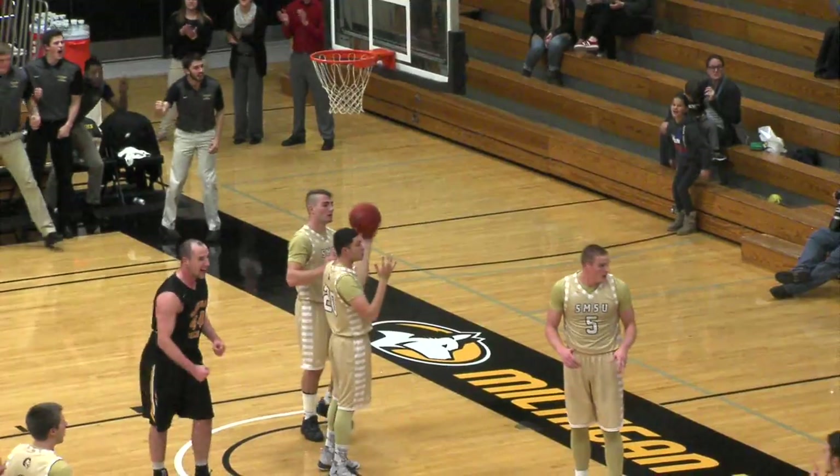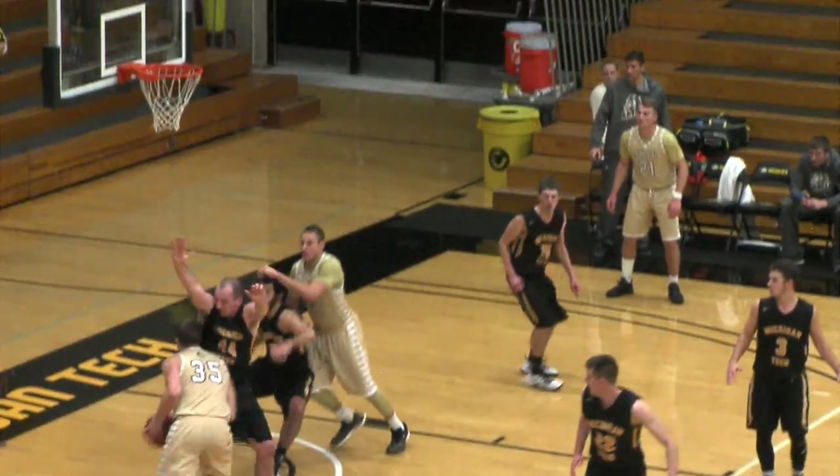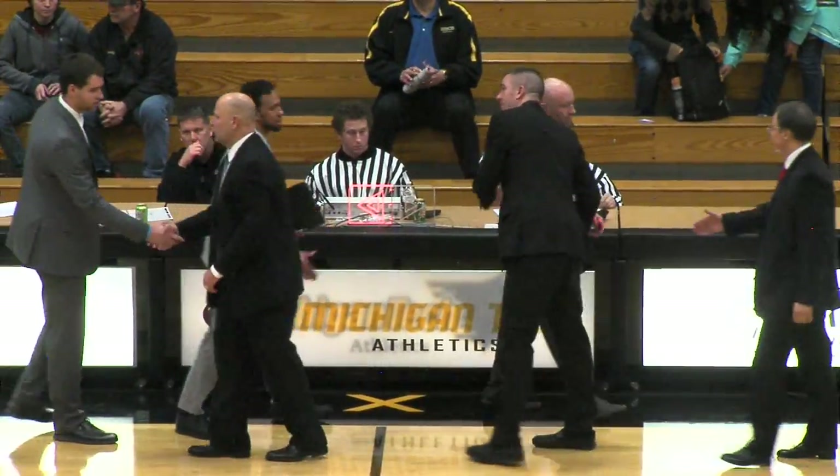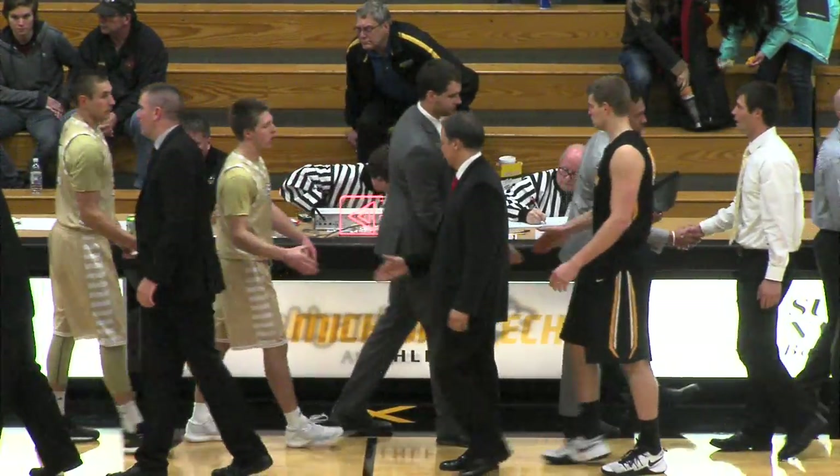Drive by Tommy Luca, he scores! And one! Against Grazilis, not letting him get it easy, but he scores! Southwest Minnesota State 73, Michigan Tech 69!